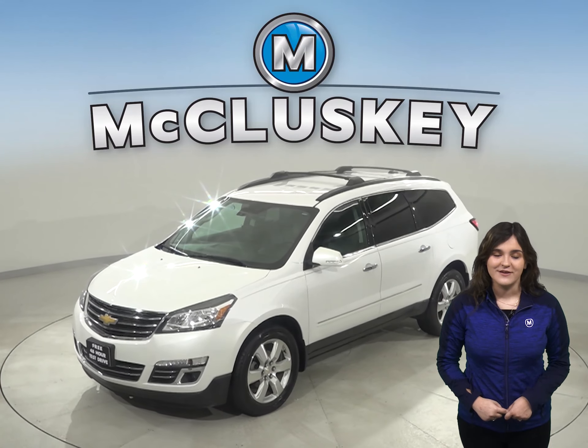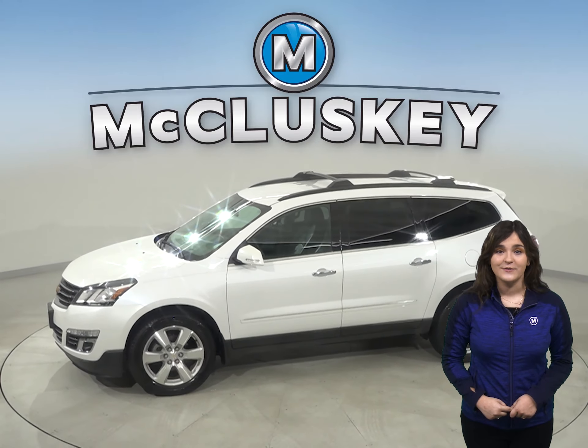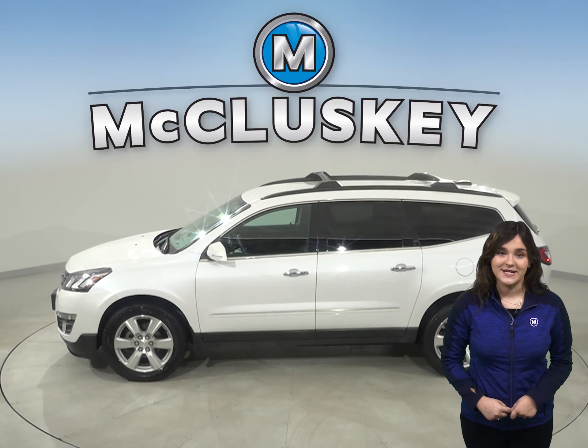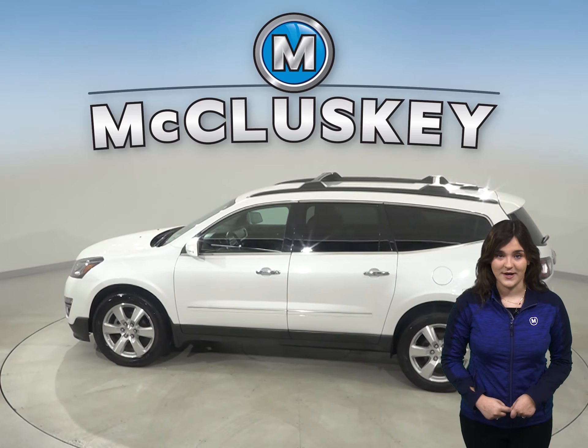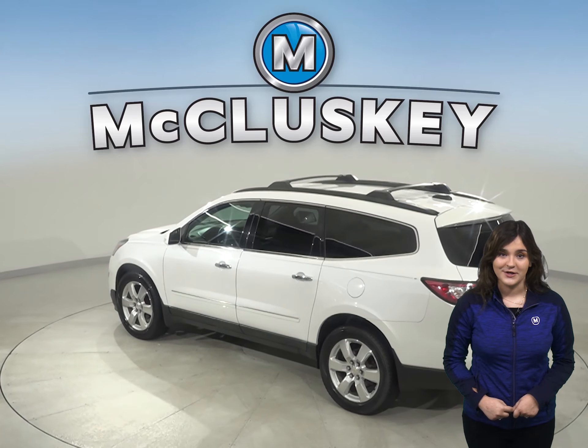Here is the 2016 Chevrolet Traverse LTZ. This Traverse is loaded with features that will make your everyday commute a simple and safe one. There are about 63,000 miles on the odometer.